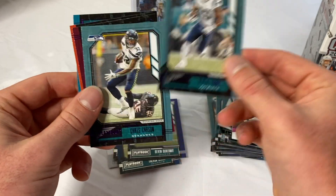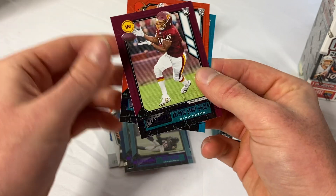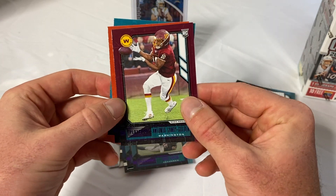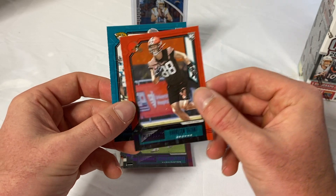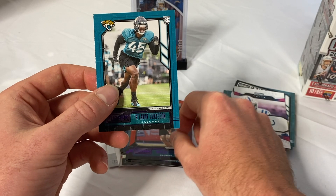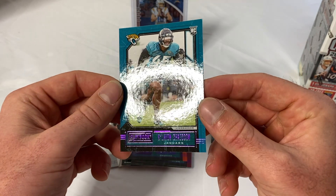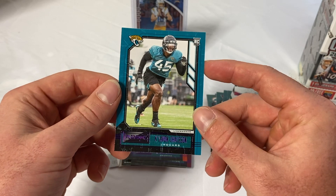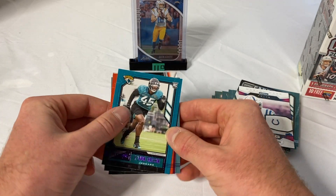N'Keal Harry purple, Chris Carson purple, Antonio Gandy-Golden rookie purple, Harrison Bryant out of Florida International — very good receiving tight end. And Kevon Seymour rookie card. So nothing really too good there.